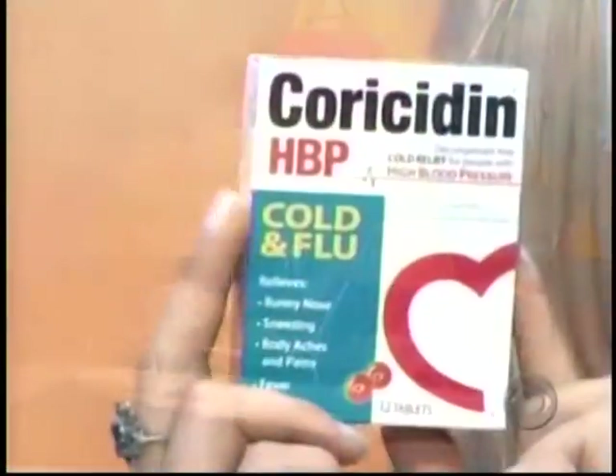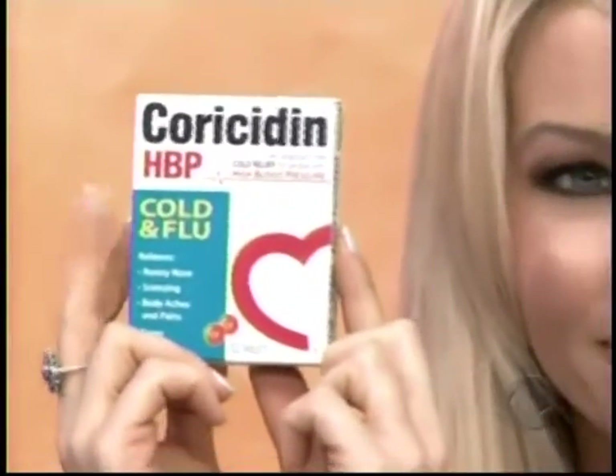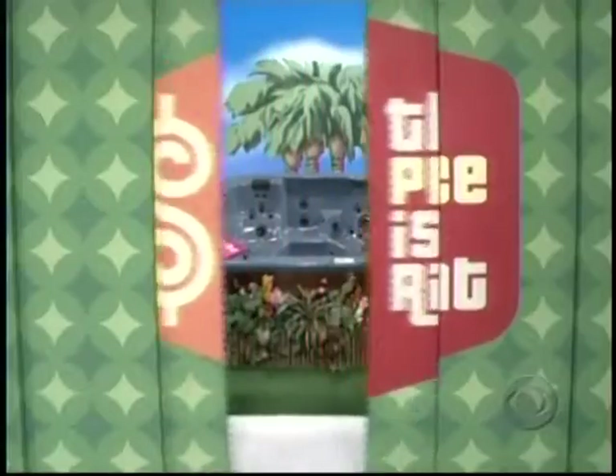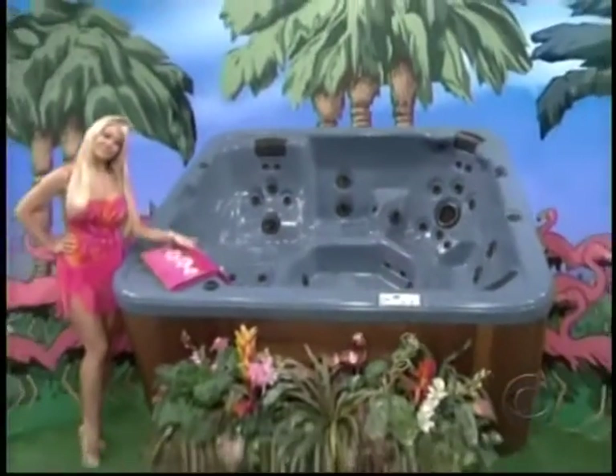Coricidin HPP is the only cold brand specially made so it won't raise your blood pressure. It's powerful cold medicine with a heart — use as directed. About a new spa: features 45 hydrotherapy jets and a waterfall from Sonoma Spas.